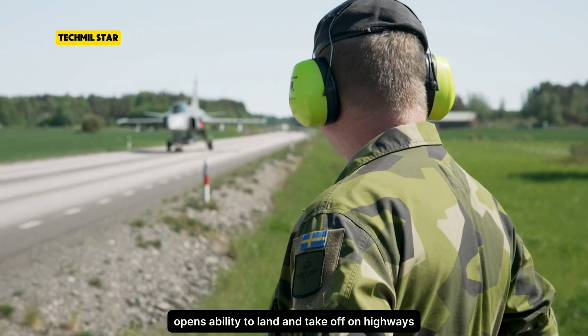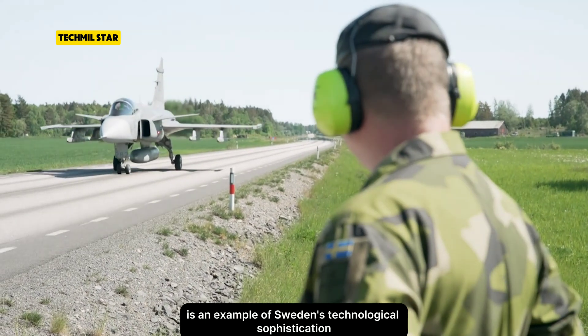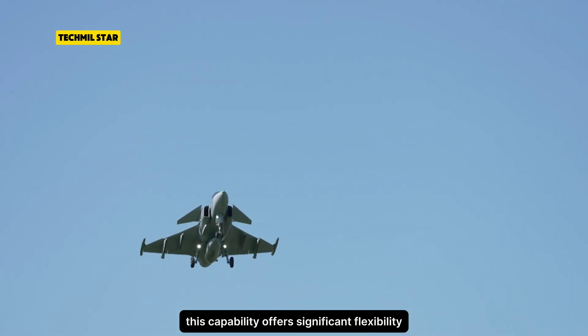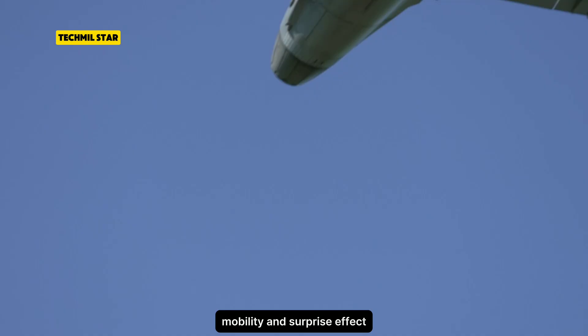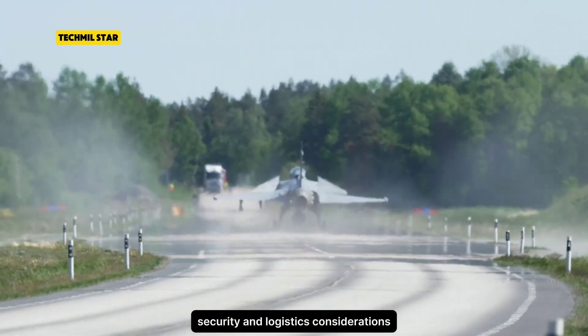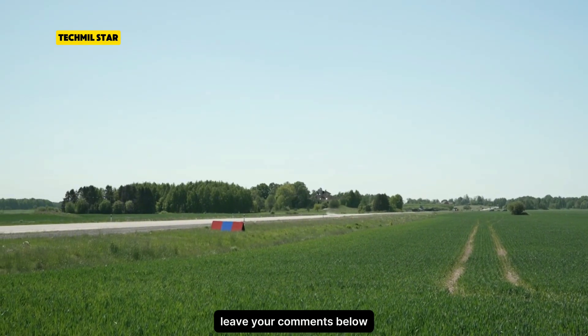The Gripen's ability to land and take off on highways is an example of Sweden's technological sophistication and defense strategy. This capability offers significant flexibility, mobility, and surprise effect, but needs to be balanced with thoughtful security and logistics considerations. What do you think? Do you find this ability impressive? Leave your comments below!